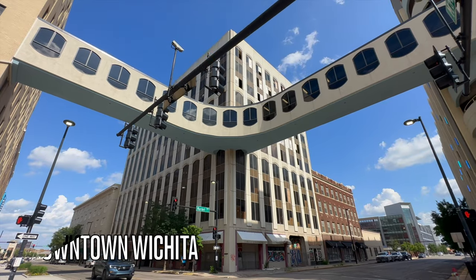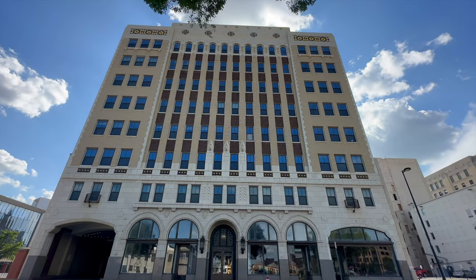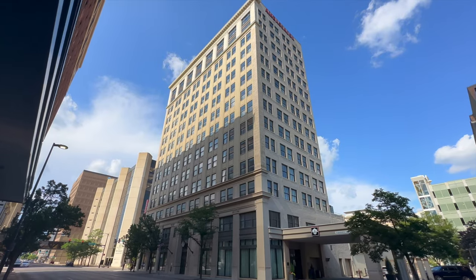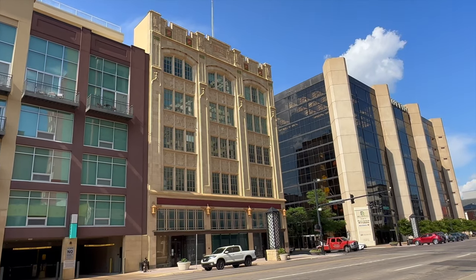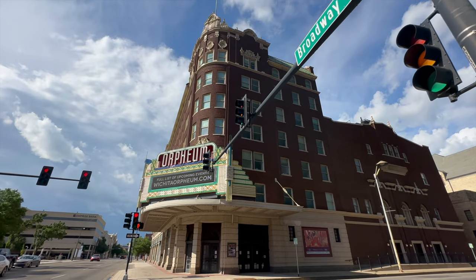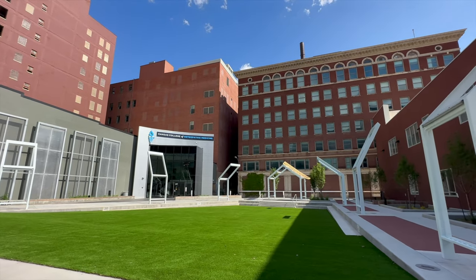Number three: explore downtown Wichita and its mix of contemporary architecture and historical buildings. Something very cool is the repurposing of historic buildings to fit into modern life, like a 1950s parking garage turned apartment building or a former bank built in 1926 turned upscale hotel. You'll notice many buildings have been repurposed while maintaining their historic charm. Wind up and down the streets and take it all in — you'll also find parks and green spaces for a breath of fresh air. From Douglas Avenue downtown, you'll run right into number four on your itinerary: Old Town.